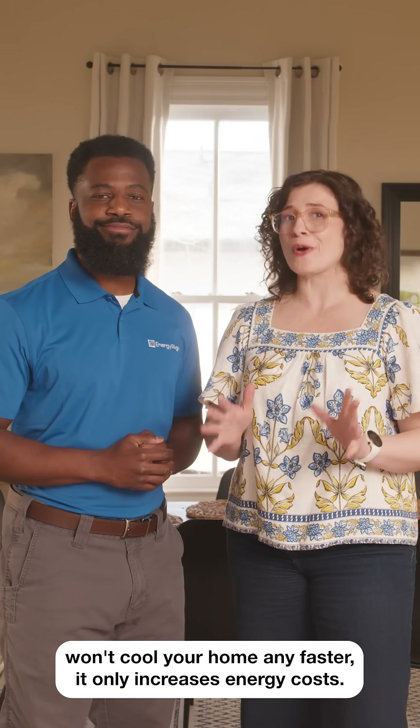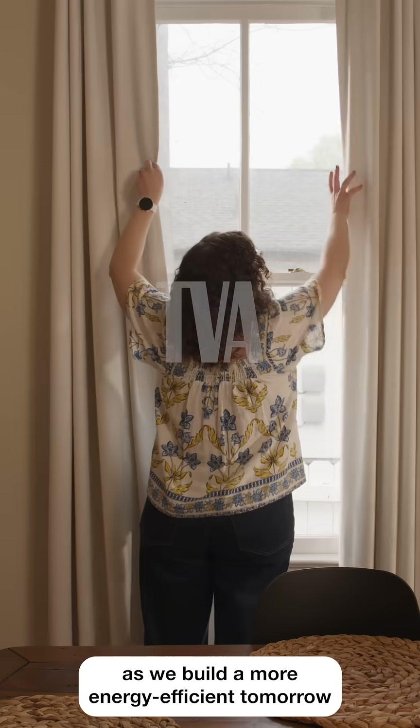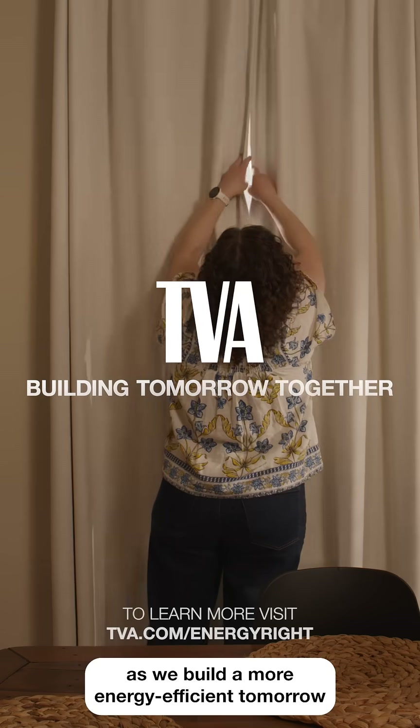Drastically lowering your thermostat won't cool your home any faster — it only increases energy costs. Join us for more energy saving tips as we build a more energy efficient tomorrow together.